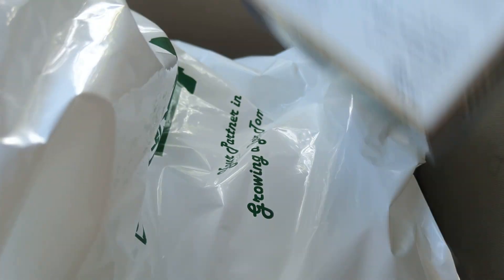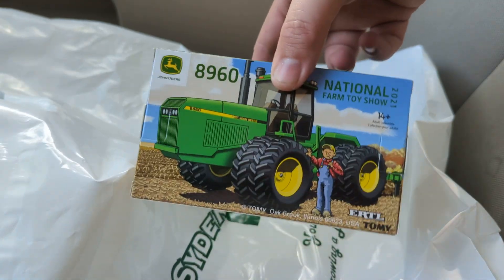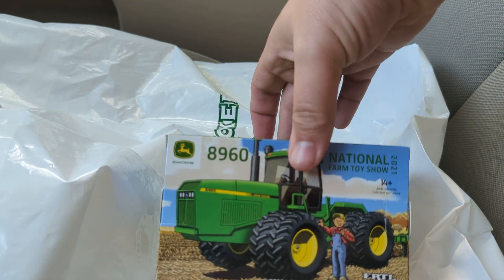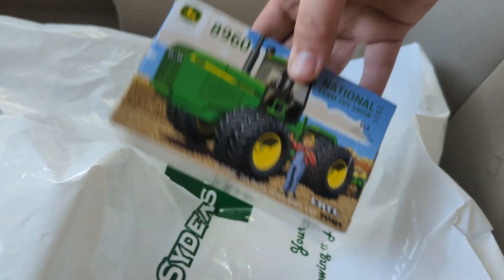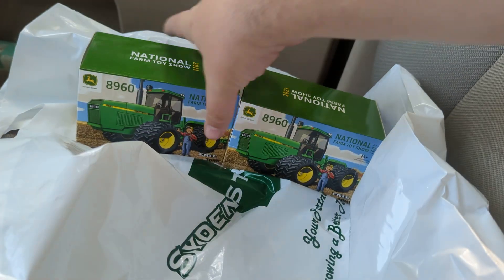I just got a couple other 64ths. The 8960 National Farm Toy Show Tractor — they actually had quite a few of these on the shelf, so I may be back in the future to pick up some of these. These are still a pretty good seller for me at the toy shows, and the price was definitely right, so we'll be able to have a really good price on them at toy shows. So I picked up a couple of those.